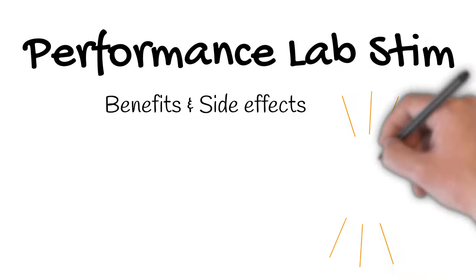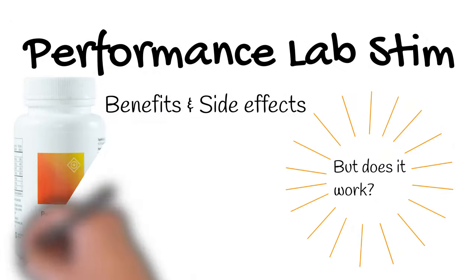Can Performance Lab STEAM boost your energy? And is it worth supplementing? Well, let's find out!